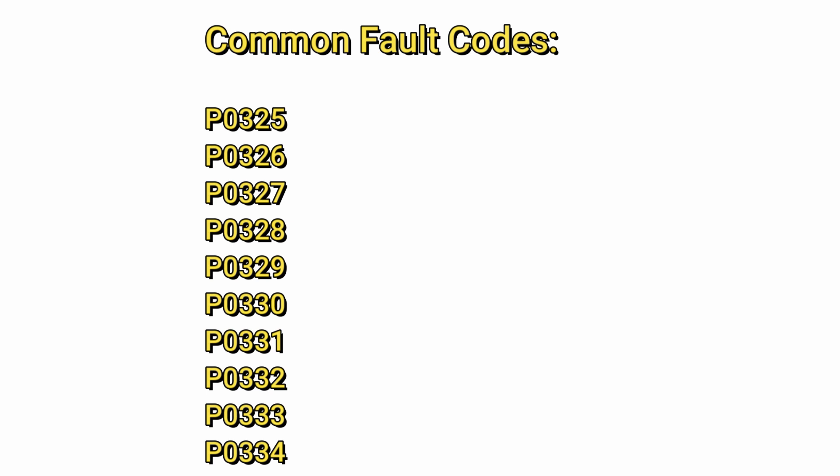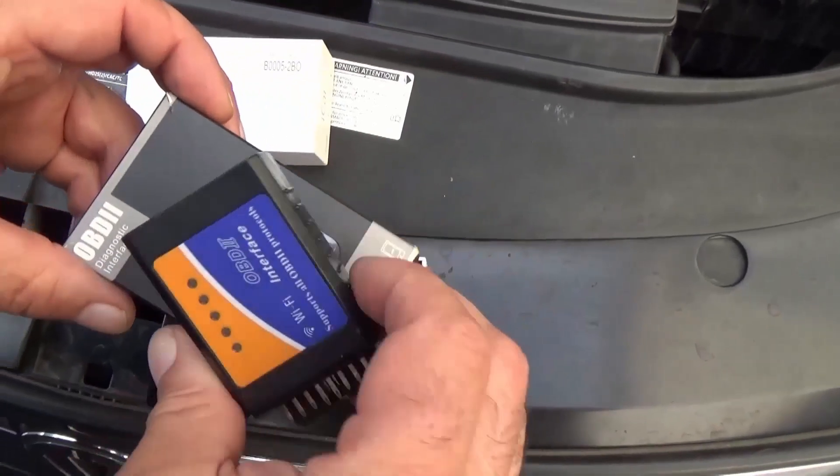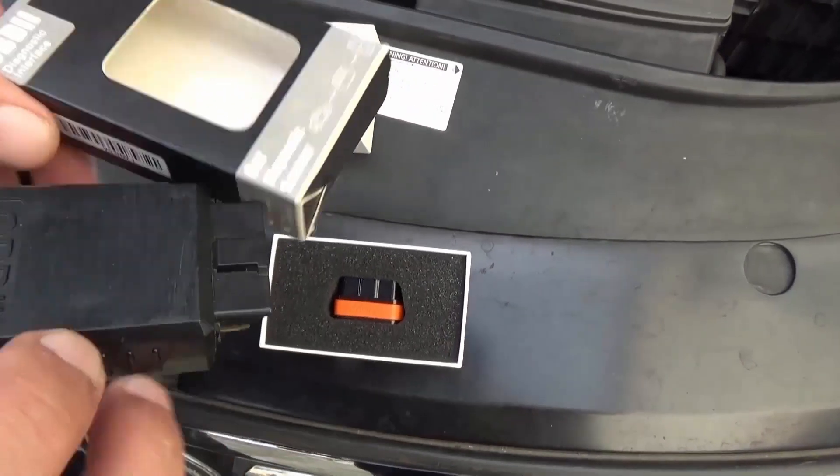It's important to point out, however, that DTCs do not tell you the exact problem with the car. Codes merely serve as a starting point for further diagnostics.